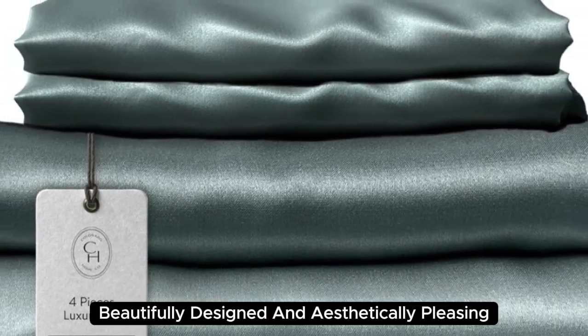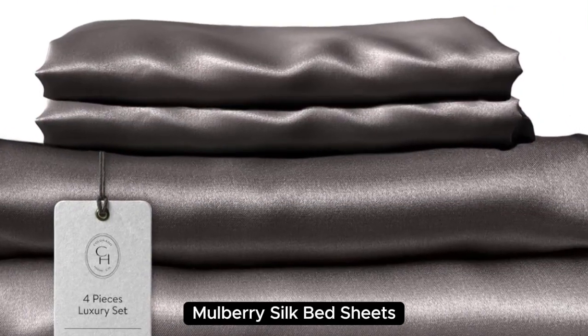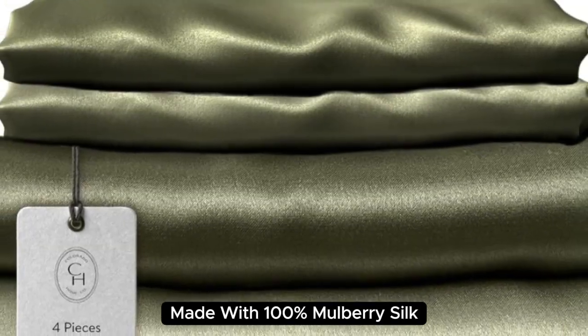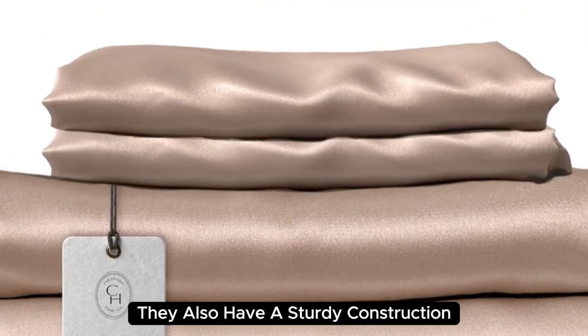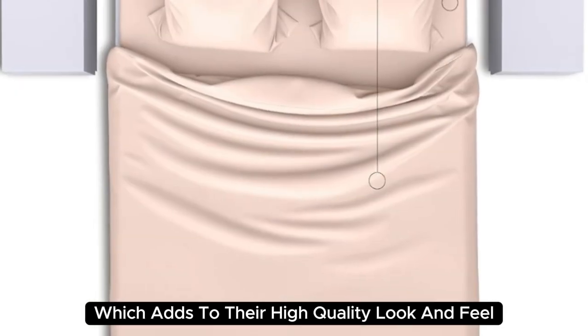Beautifully designed and aesthetically pleasing, Colorado Home's 22 Momme Mulberry Silk Bed Sheets are a splurge-worthy addition to your home. Made with 100% mulberry silk, these sheets boast a buttery soft texture and lustrous finish. They also have a sturdy construction with a medium weight, which adds to their high-quality look and feel.